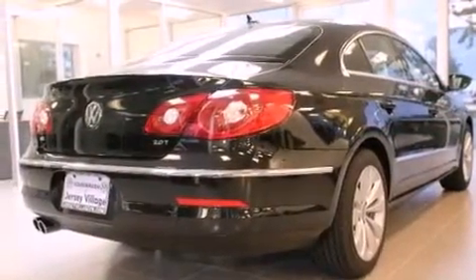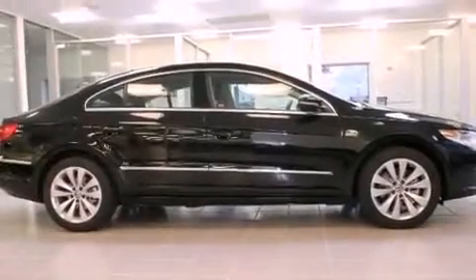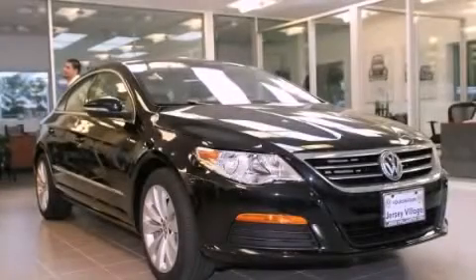With an EPA estimated rating of 31 miles per gallon on the highway, this automobile helps leave money in your pocket where you want it. Call or visit us right now and arrange your test drive today.